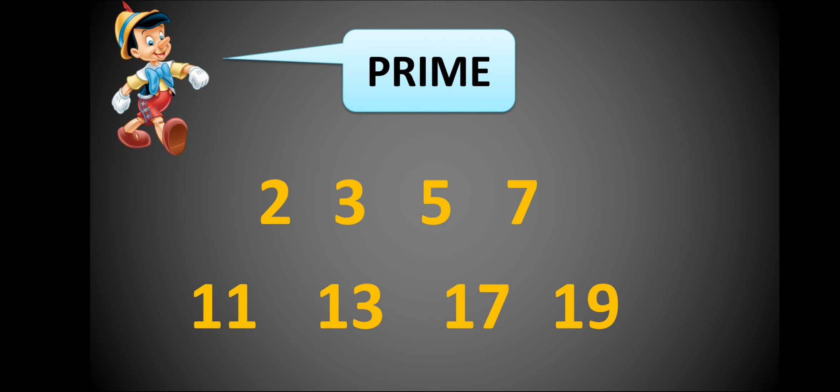So 2, 3, 5, 7, 11, 13, 17, and 19 are some of the prime numbers less than 20. There are lots of prime numbers, but less than 20 these are the prime numbers because they have exactly two factors. They are not divisible by any other number — only by one and by themselves.